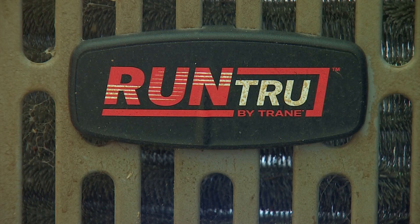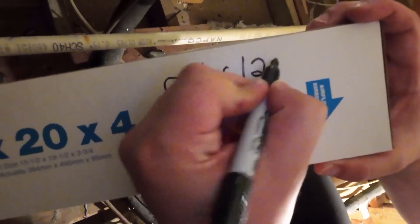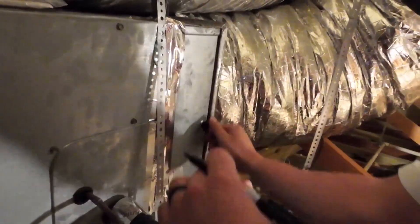It starts with keeping everything clean. First, check the air filter before it gets clogged up and causes issues. We'd highly recommend putting the date on the filter as well so that you remember when to change your filter next.